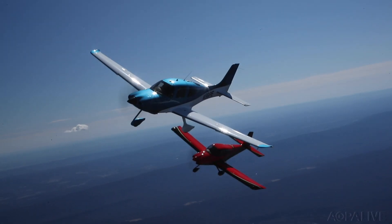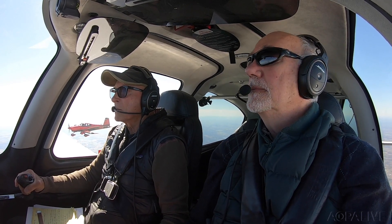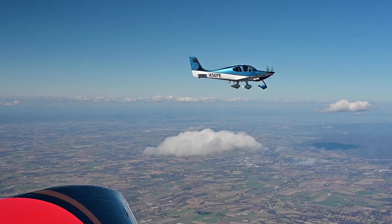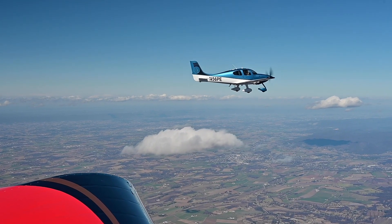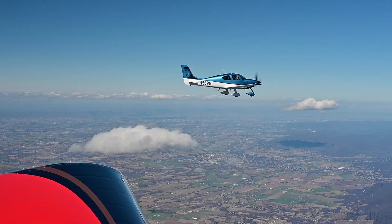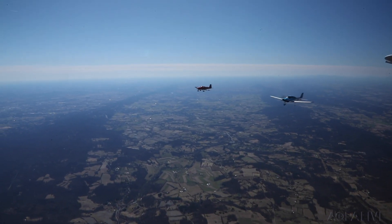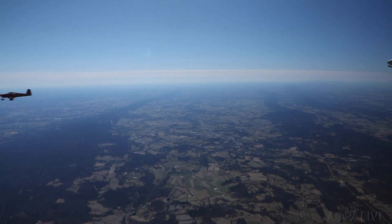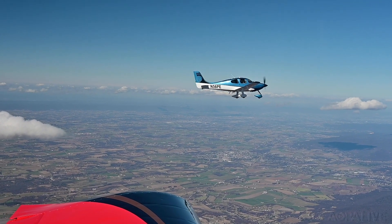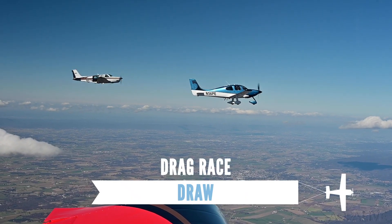Now for a flat-out drag race. The Cirrus and RV-10 move into position one mile behind the photo airplane at 9,500 feet and push the throttles wide open. The contestants stay right together as they overtake the photo bird. Then they do it again, this time from two miles back. Once again, there's virtually no difference in top speed. The result? Another draw.